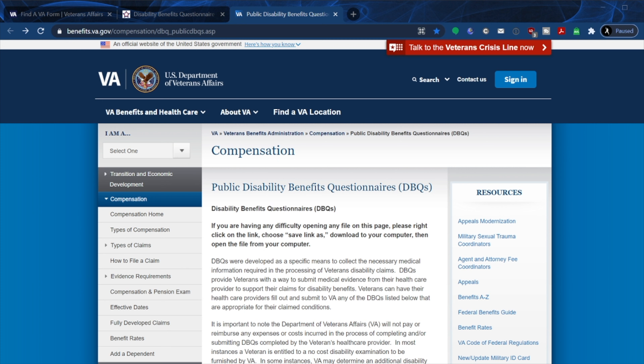Here are the disability benefits questionnaires — the public DBQs. What I would advise everyone to do right now is highlight the URL and bookmark it. It is very important that we do this so we can hold the VA accountable for things like hiding information. If they decide to deaden or cancel this link, you'll know.